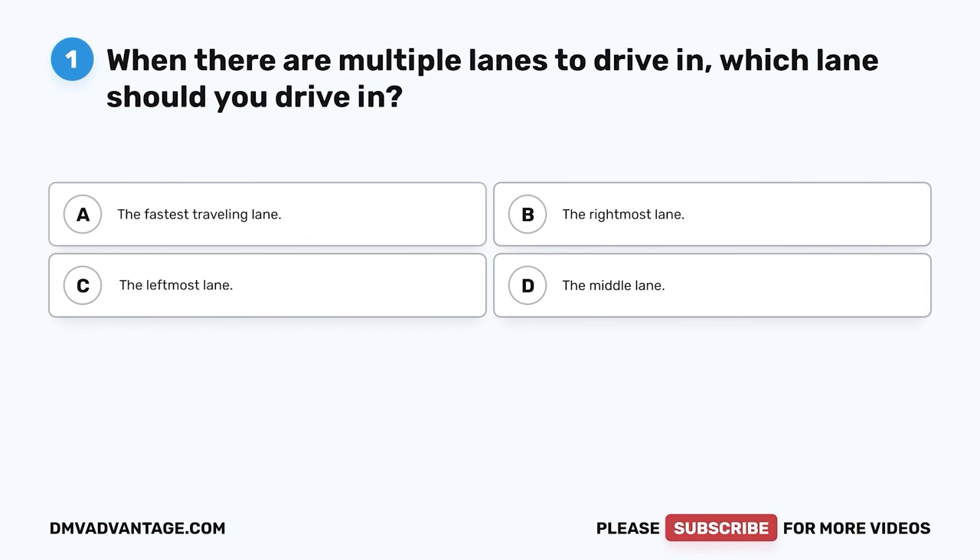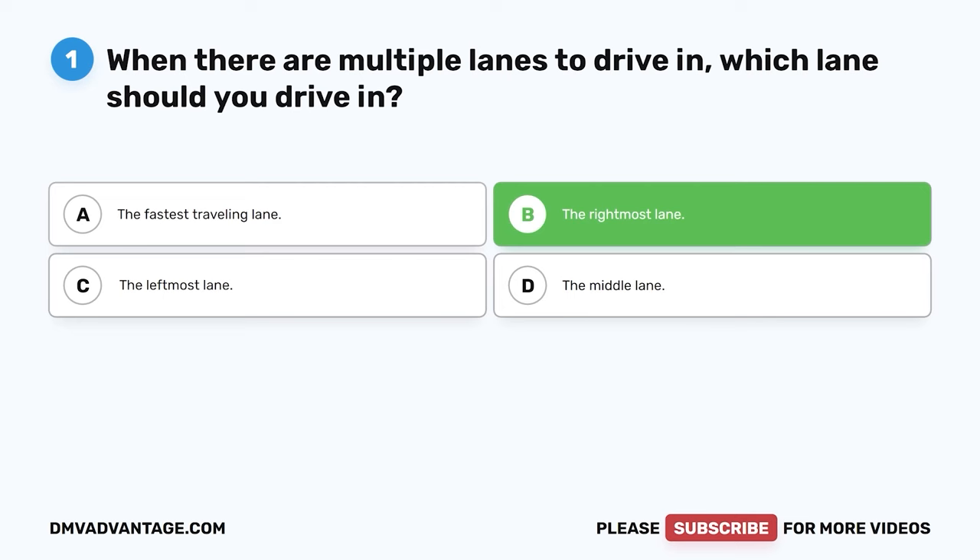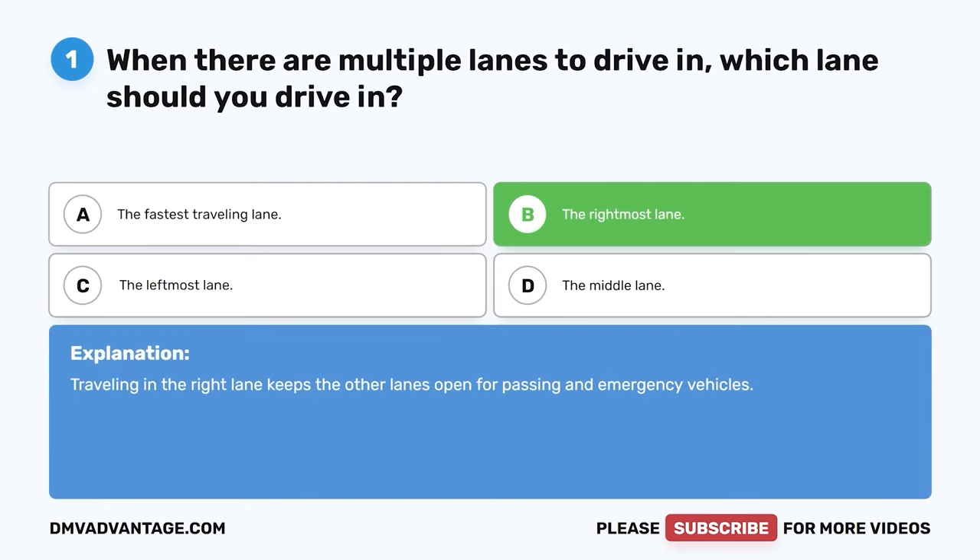Question one. When there are multiple lanes to drive in, which lane should you drive in? A. The fastest traveling lane. B. The rightmost lane. C. The leftmost lane. D. The middle lane. The correct answer is B, the rightmost lane. Traveling in the right lane keeps the other lanes open for passing and emergency vehicles.